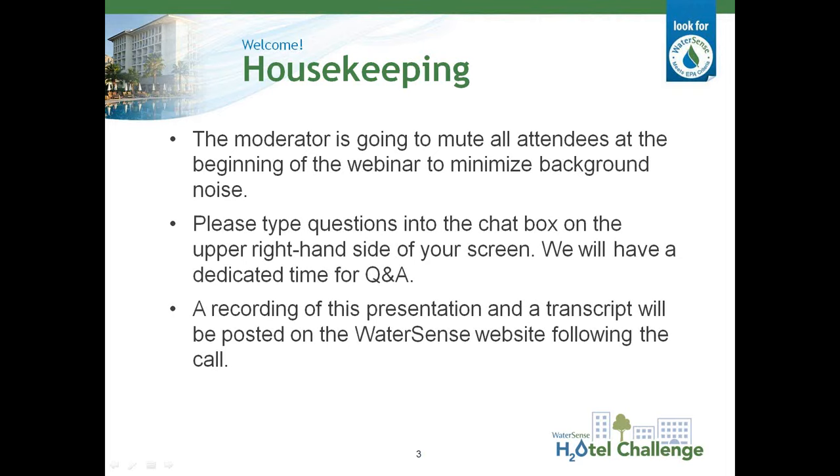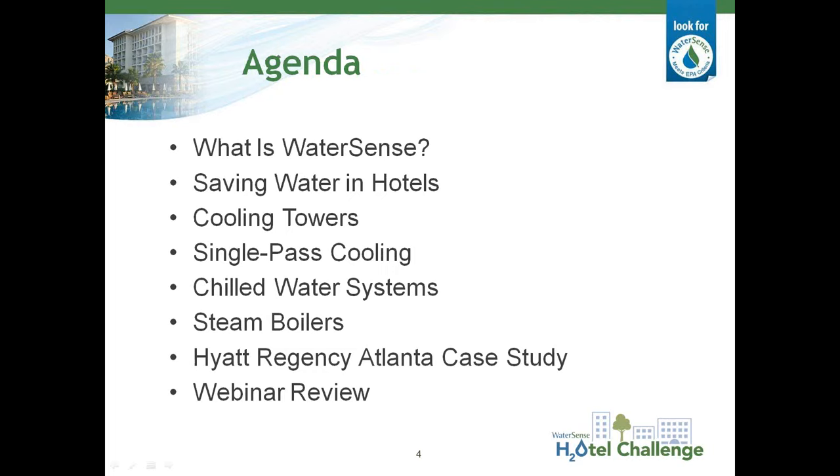I'd like to introduce Stephanie Tanner to review the agenda for today and start us off with an introduction to WaterSense and the Hotel Challenge. Stephanie will start by providing a brief overview of the WaterSense program, the intent of the Hotel Challenge, and some rationale for why you may want to save water at your hotel. Then Roy will discuss water efficiency best management practices for cooling towers, single-pass cooling equipment, chilled water systems, and steam boilers. Finally, Randy will present a case study about Hyatt Regency Atlanta's success implementing many of those best management practices.